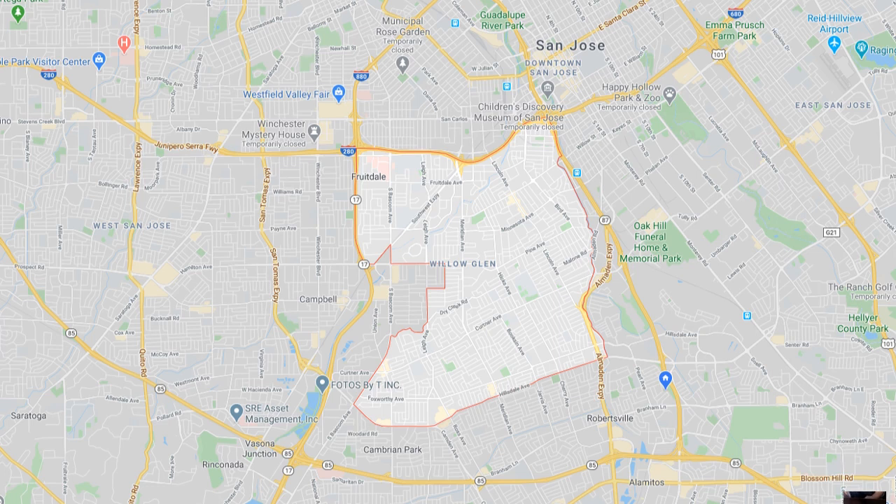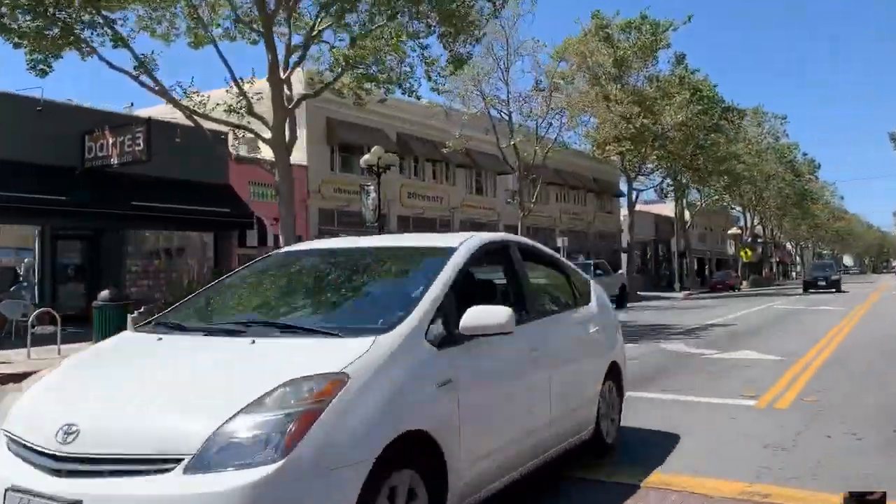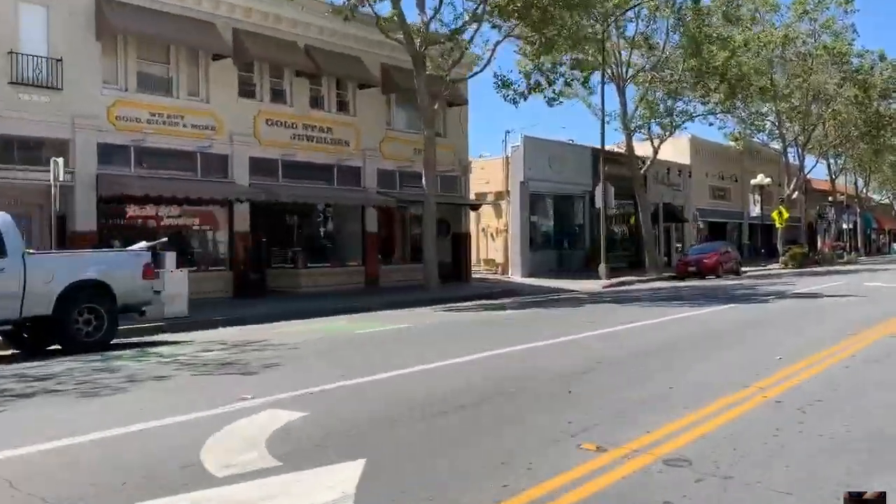Willow Glen is centrally located just about 10 minutes south of downtown San Jose, 10 to 12 minutes to the airport. Great for commuters to hop on 280 north, 880 and 17 north.